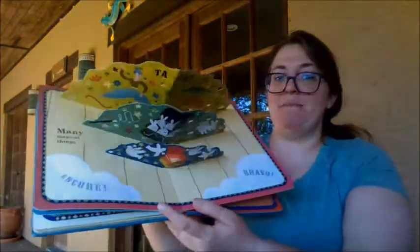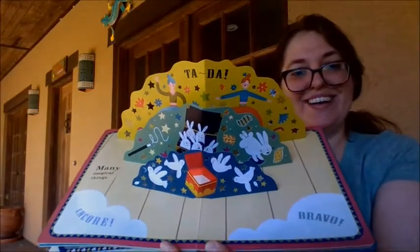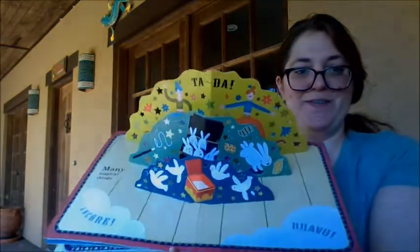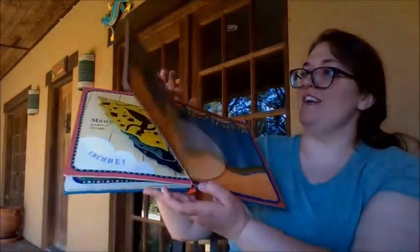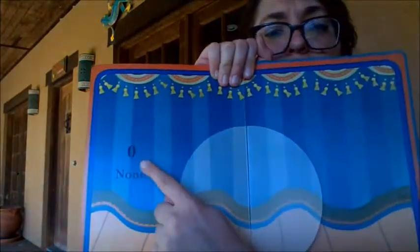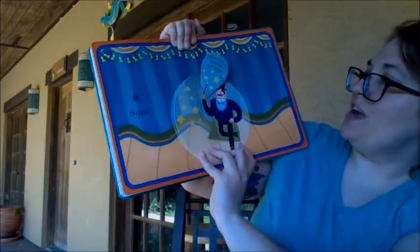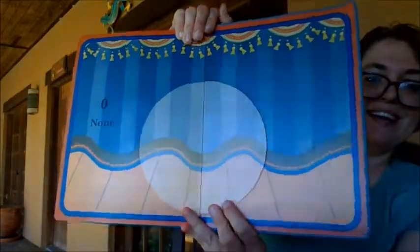Many magical things — ta-da! Very fun, right? So this is a big pop-up page. What number is this, friends? Zero. None. We hope you enjoyed the show. The end. I hope you liked that book. I miss you guys — I love you and I'll see you soon.